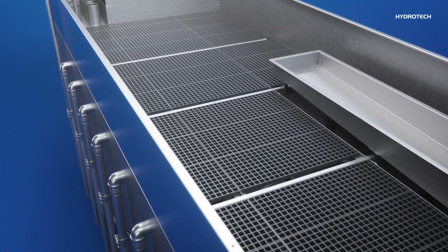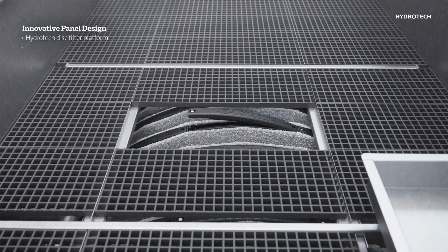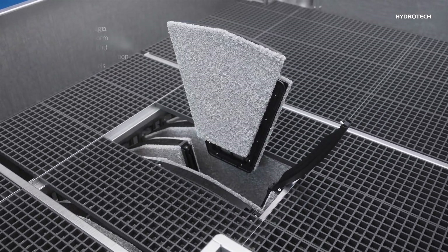The Hydratec Cloth Filter uses the proven Hydratec disc filter platform, enabling easy panel removal with just one bolt. Each panel weighs only 3kg when wet, ensuring safe ergonomic removal by technicians without the need for a lifting crane.